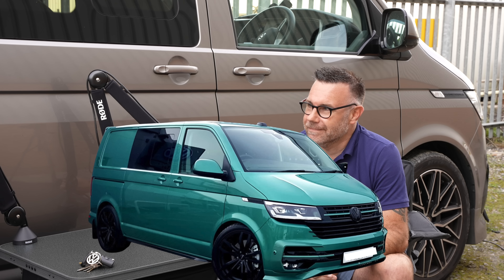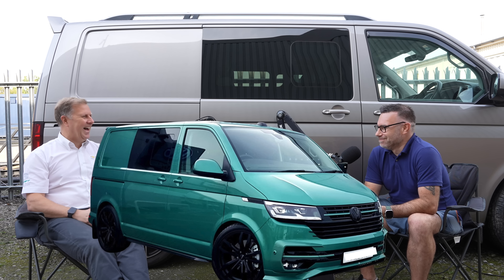Can I choose the colour? I think as the model runs out, there are going to be limitations on certain options, and colour probably will be one of them. But we're still able to order stock currently.